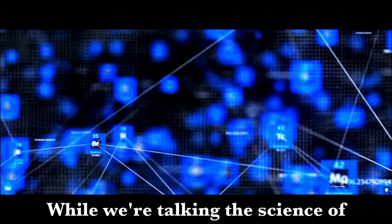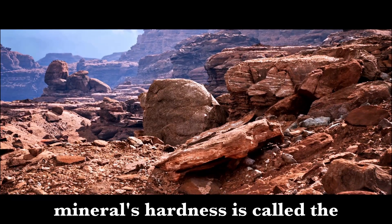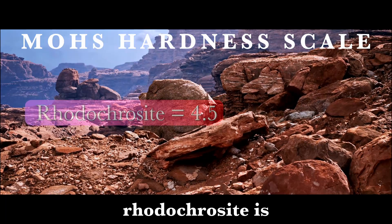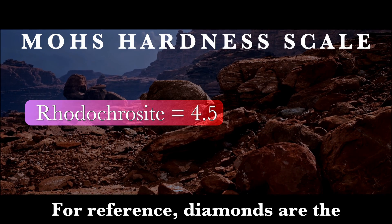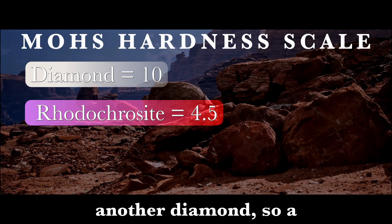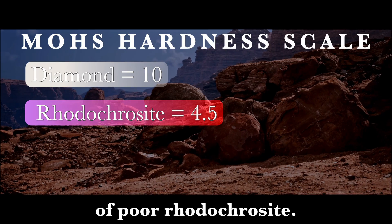While we're talking the science of rhodochrosite, I'll toss a few more numbers at you so you can impress your friends. The scale we use to measure a mineral's hardness is called the Mohs Hardness Scale. On the Mohs Hardness Scale, rhodochrosite is typically between 3.5 and 4.5. For reference, diamonds are the hardest naturally occurring mineral, with a Mohs hardness of 10. A diamond can only be scratched by another diamond, so a diamond would make mincemeat of poor rhodochrosite.